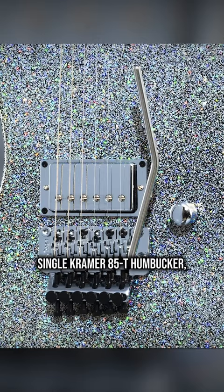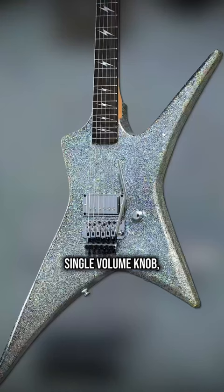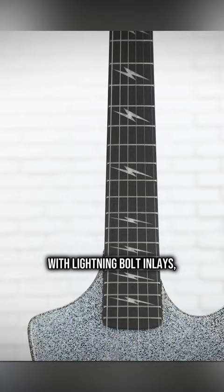Single Kramer 85T humbucker. Single volume knob. Floyd Rose 1000. Super simple. Ebony fingerboard with lightning bolt inlays. Custom hard case.